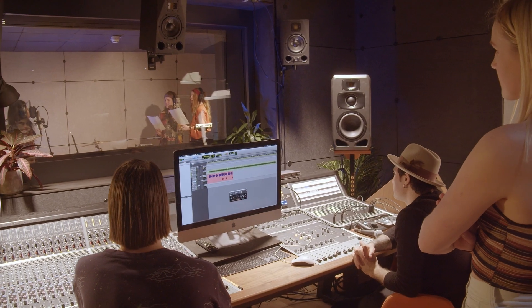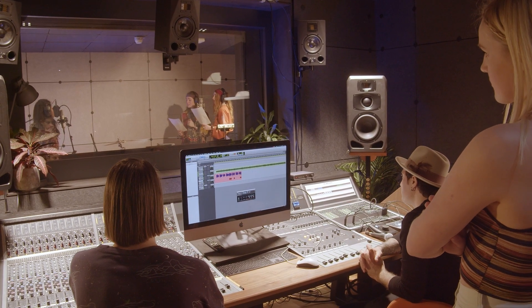My favorite thing about working in the studio is probably that it's like a proper studio environment and you really get to practice how it is to do it on a real desk with real hardware.